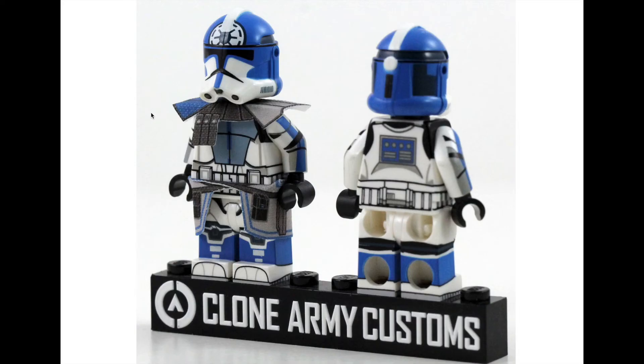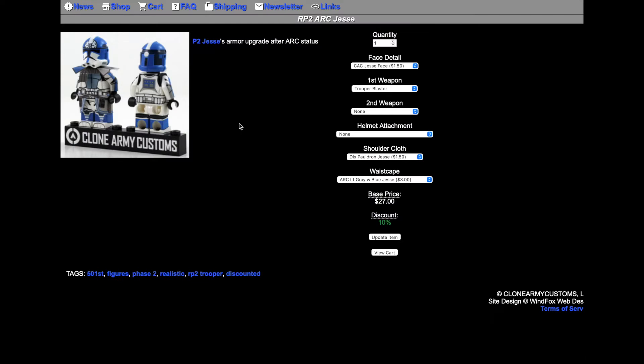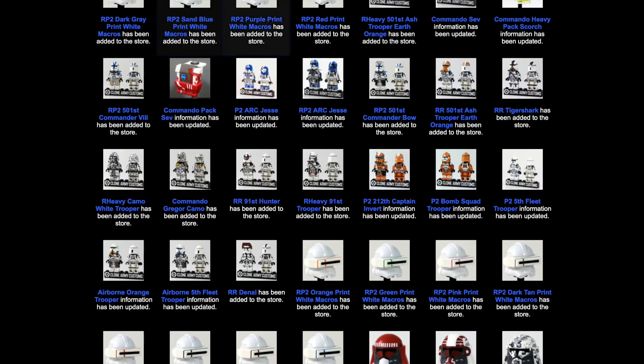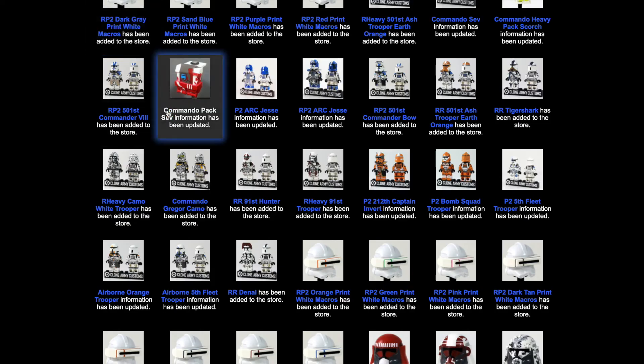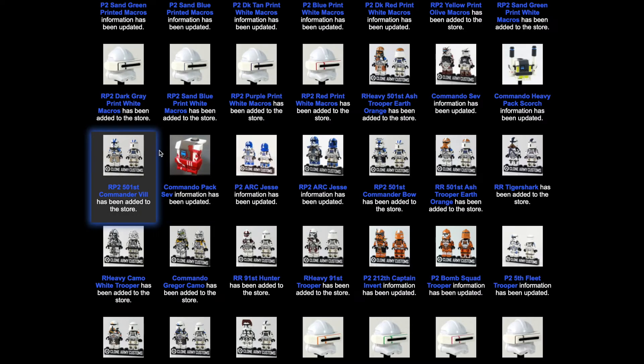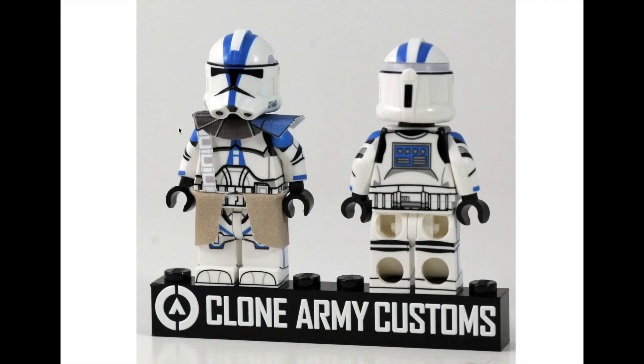And here is the figure I bought — RP2 Jesse! I've literally had waist capes and cloth from Cape Cantina waiting for this figure to be released, and finally after five months he's here. I'm pretty sure he's a bit low on stock so get him right now before he sells out. The RP2 version is superior to the standard Phase 2 trooper, in my opinion.